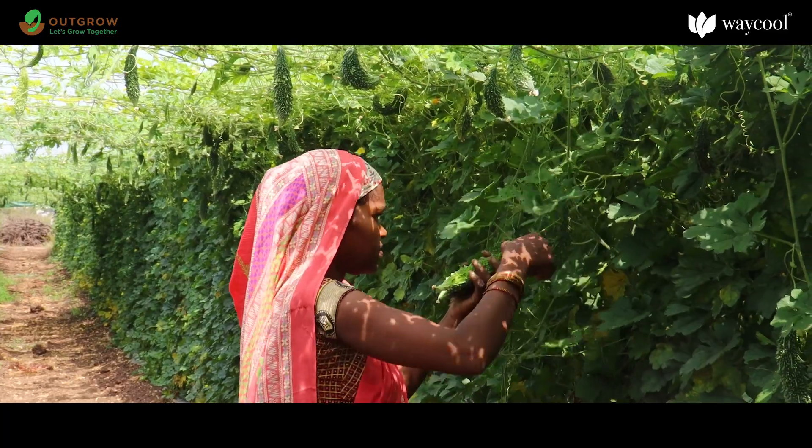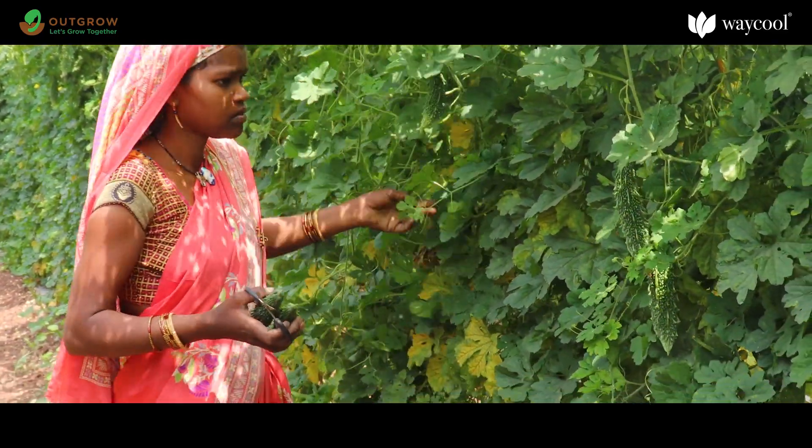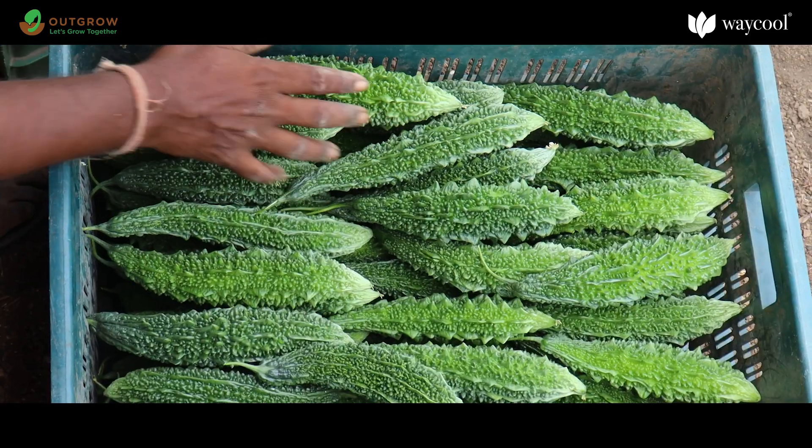Bitter gourd takes about 55 to 60 days from seed sowing to its first harvest. Further picking can be done at intervals of two to three days.